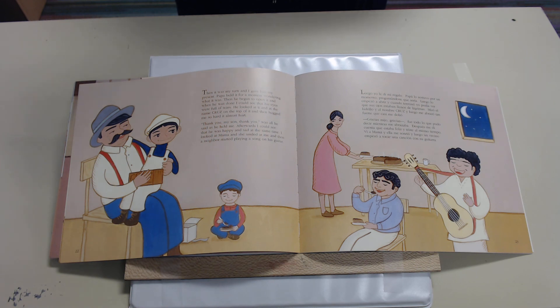Then it was my turn, and I gave him my present. Papa held it for a moment, wondering what it was. Then he began to open it. When he was done, I could see that his eyes were full of tears. He looked at it and at the name Cruz on the top of it, and he hugged me so hard it almost hurt. 'Thank you, my son, thank you,' was all he said as he held me. Afterwards, I could see that he was happy and sad at the same time. I looked at Mama, and she smiled at me, and then a neighbor started playing a song on his guitar.